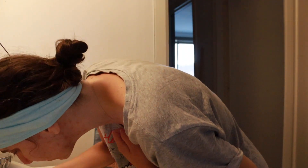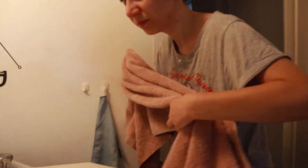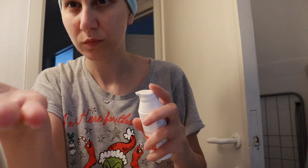My morning routine is ridiculously simple — it consists of two steps. First I wash my face with cold water; I don't really know if there is a real skin benefit to it, but it does help with waking me up, which is mainly why I do it. Then I apply a generous amount of sun cream on my face and neck, and spread the rest on my hands.